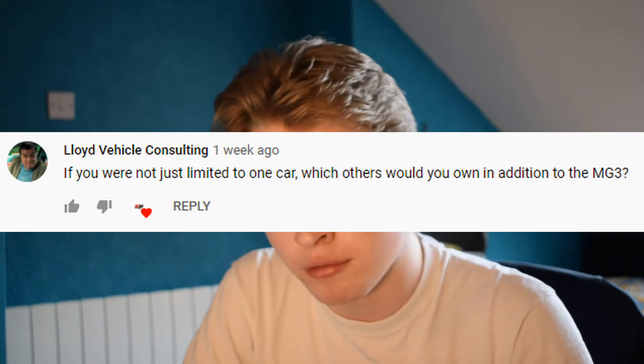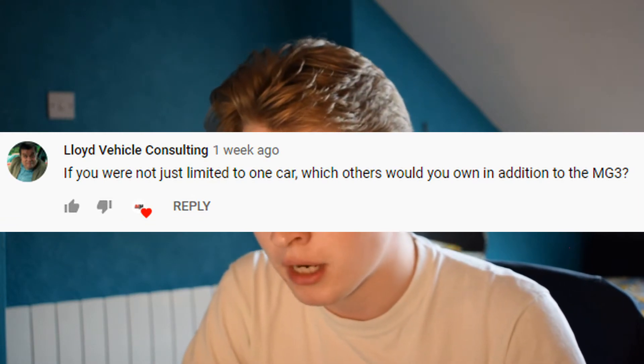Thank you very much Joe. Moving on - Joseph Lloyd, so another Joe. Joseph Lloyd is from Lloyd Vehicle Consulting. If you haven't watched his channel please go and have a look - I'll leave a link in the description below. Joseph has asked: if you are not limited to one car, which others would you own in addition to the MG3? I've added this on as an addition to Joe Miller's question, mainly because I can then say I would have both an Anglia and an MG BGT.